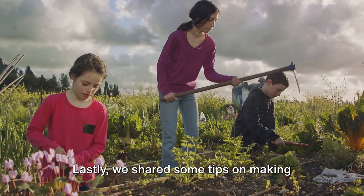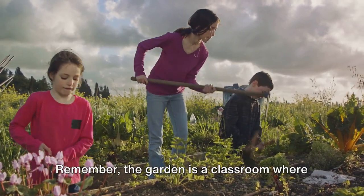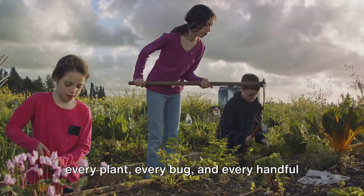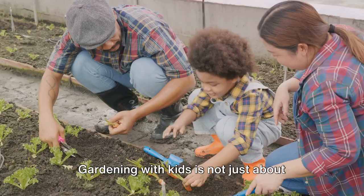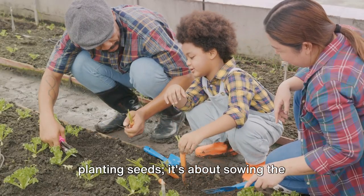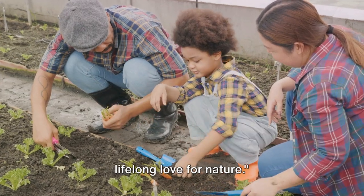Lastly, we shared some tips on making gardening a safe and enjoyable experience for kids. Remember, the garden is a classroom where every plant, every bug, and every handful of soil can teach invaluable lessons. Gardening with kids is not just about planting seeds — it's about sowing the seeds of knowledge, curiosity, and a lifelong love for nature.